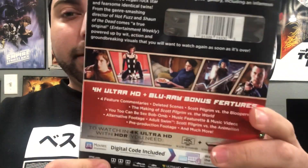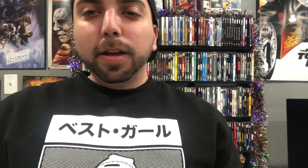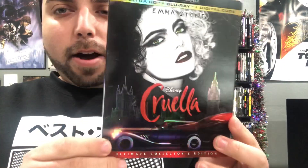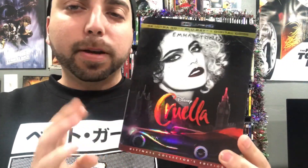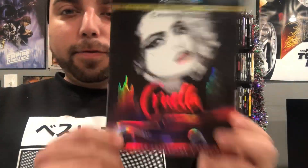Coming in at first place is going to go to Cruella. This is the Walmart exclusive slipcover and they did an awesome job on this — it definitely deserves first place in my opinion. I wish they would do exclusive slipcovers all the time, but this was definitely a must-buy. I just love the cover on this one. First place goes to Cruella.